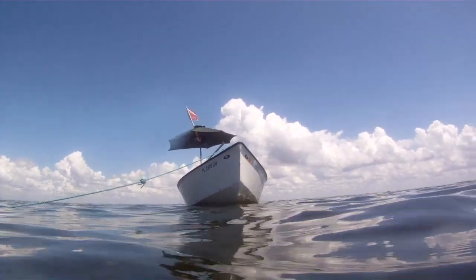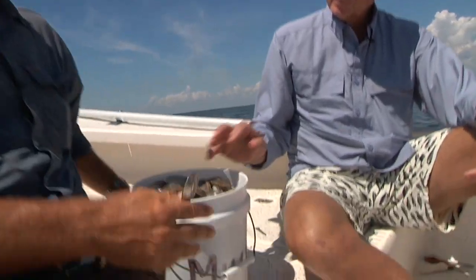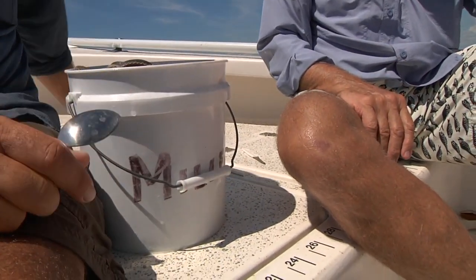We've got a nice bucket here of scallops — what's the limit on them? The scallop limit is two gallons per person or ten gallons per vessel, whichever is least. Right here, that's your limit — you've got your two gallons. This is a two-gallon bucket, so the next thing is to clean them.